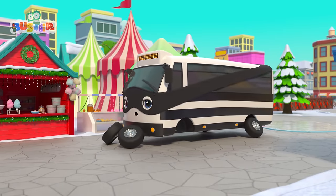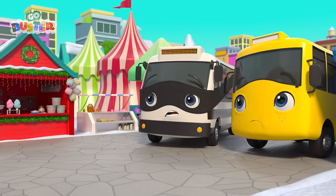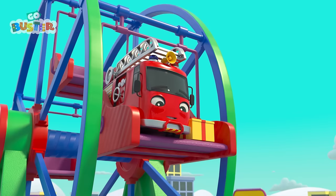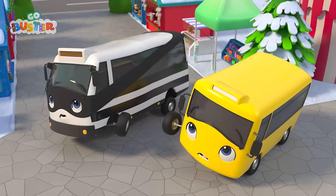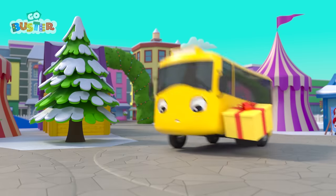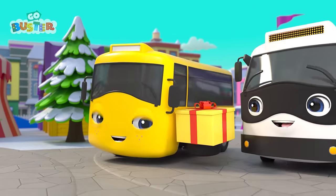Whoops! Where's the present gone now? Oh, look! The Wonder Wheel! It's Ash! And there's the present! Oh no! He dropped it! Go, Buster! Great catch! Phew! Well done, Buster!